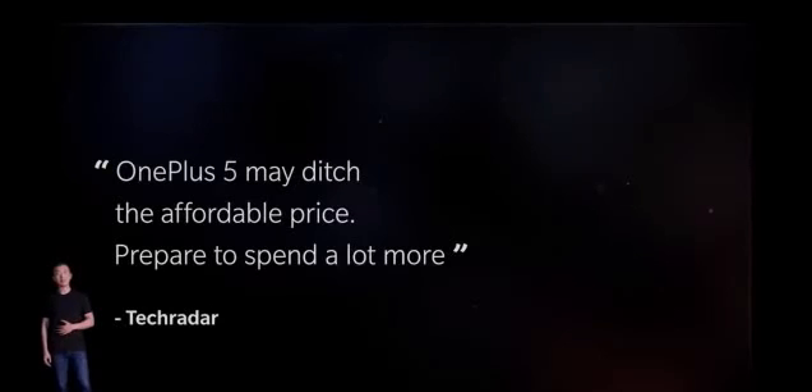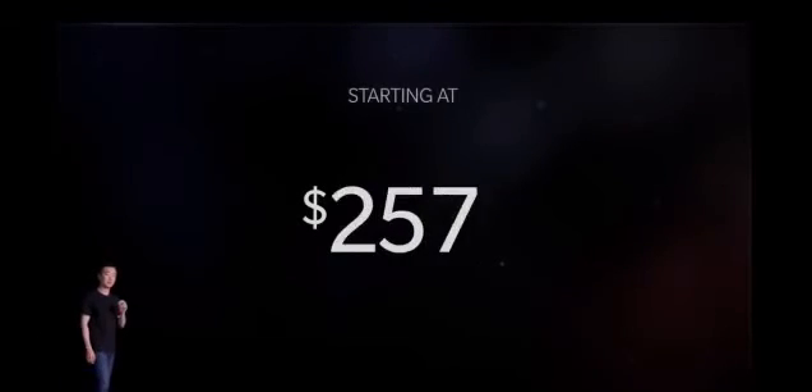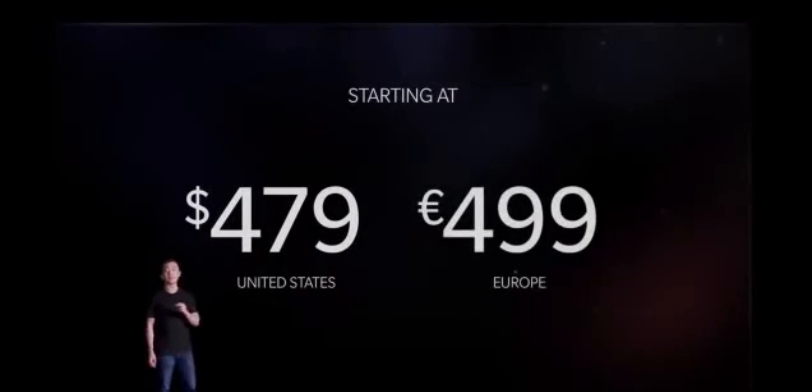Hard to keep a secret these days. Before today, you've probably already seen most of the specs and leaks of the price online. But you know what? The internet got it wrong this time. The OnePlus 5 will retail for $479 in the US and 499 euros in Europe.